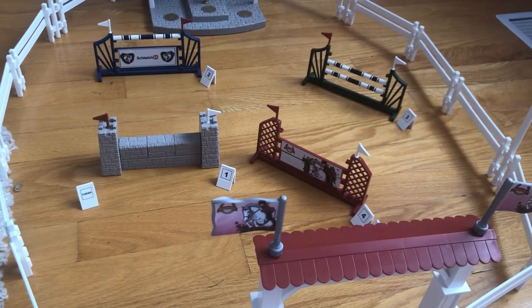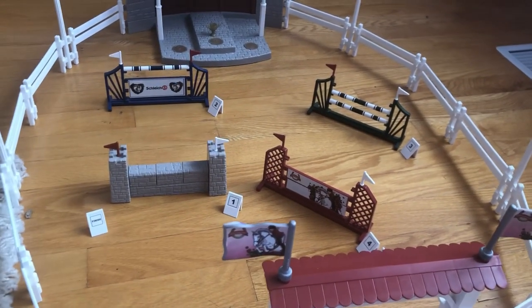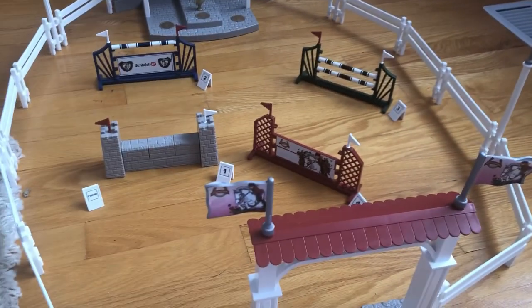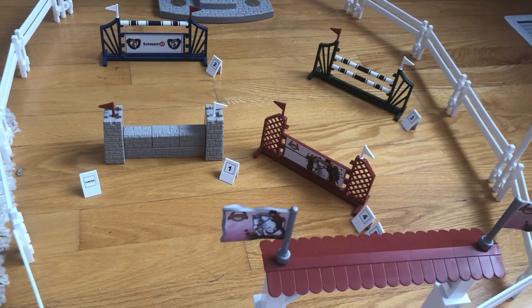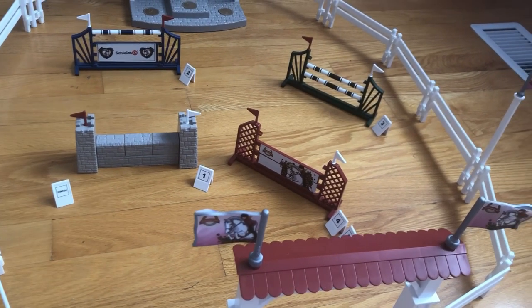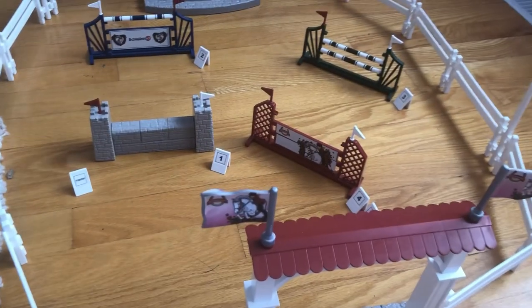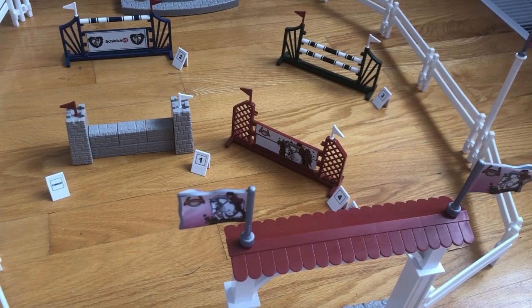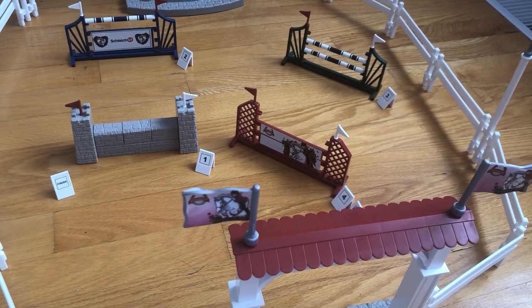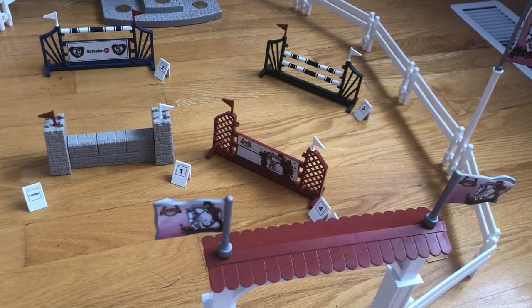Alright you guys, so this playset is all assembled and just look at how beautiful it is. I honestly can't believe I did not play with this for three months straight — I would totally play with it for a whole two hours with no problem. It looks like so much fun. The courses are so fun and this is actually quite an old set. So if you don't have this one yet, make sure to snatch it right away because it could retire anytime soon.